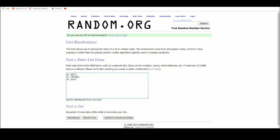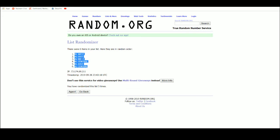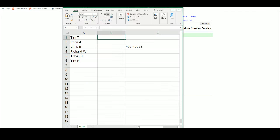AL West, Central, East. And NL West, Central, East. One, two, three, four, five. Alright, let's plug these in.